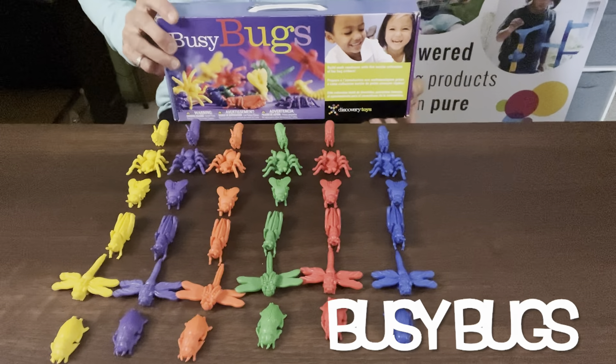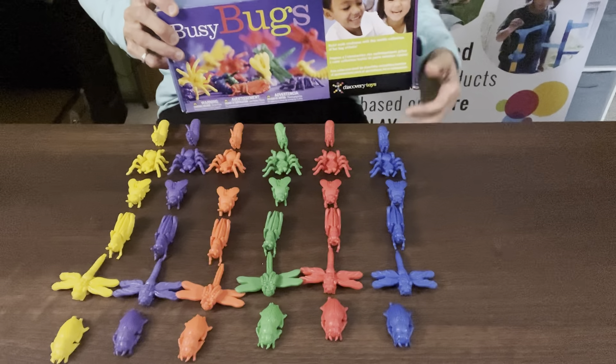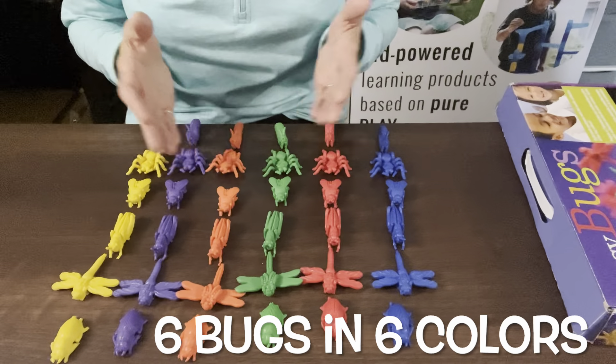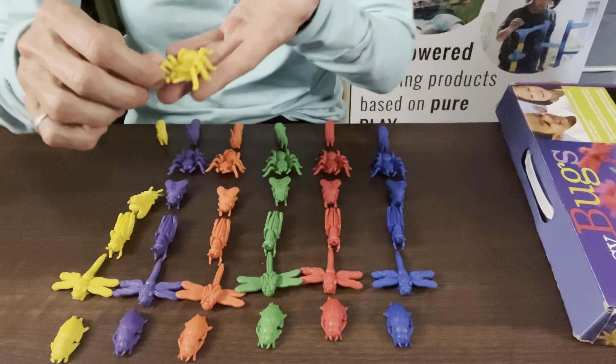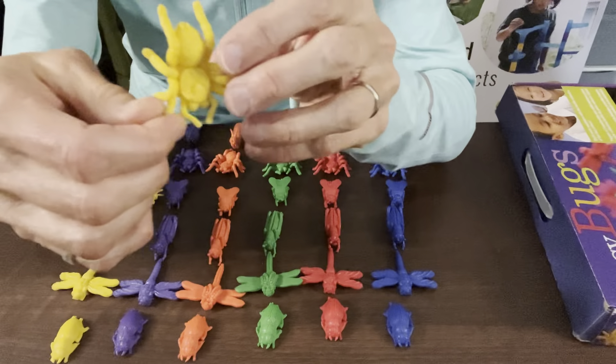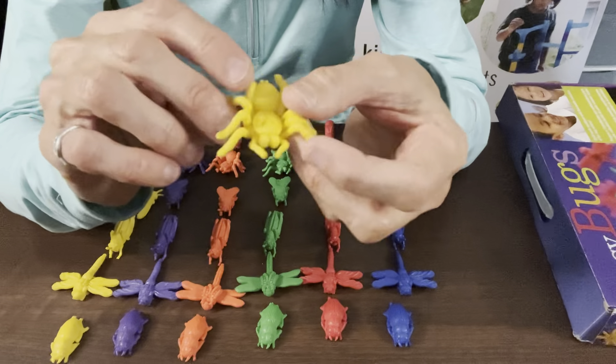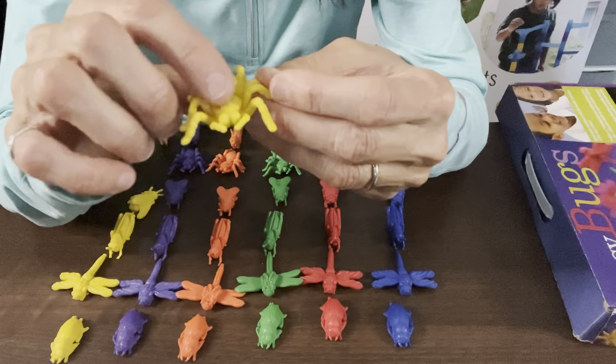Busy Bugs also features six different bugs in six different fun colors. The child can sort the bugs by bug family or by color. Lots of detail is included on the different bugs — the spider, for example, has lots of detail on its little legs and torso.